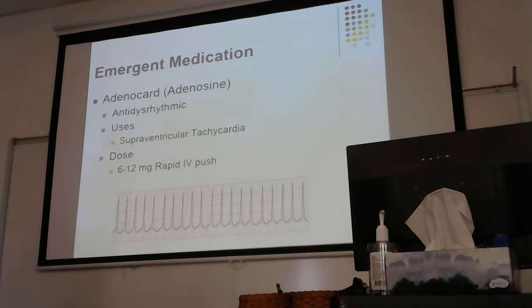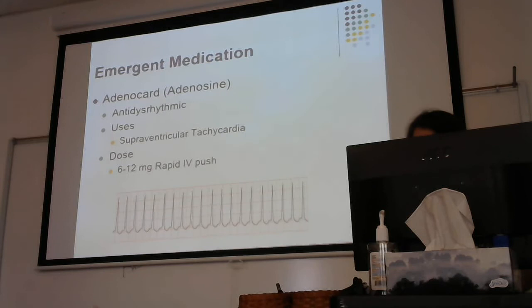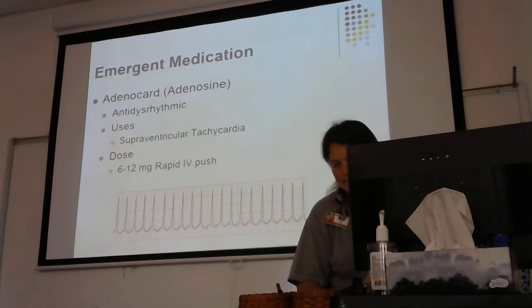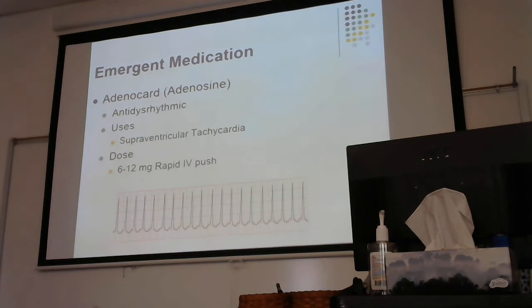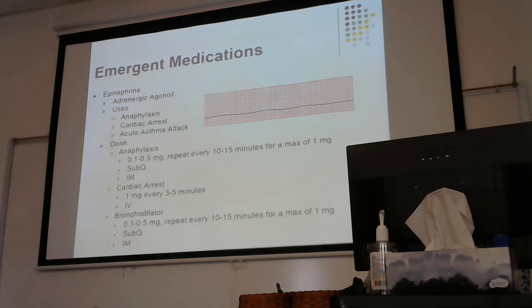Adenosine doses are 6, 12, and 12 for the adult patient — three doses. Prior to adenosine, we do want to try a Valsalva maneuver or some type of vagal maneuver for the patient. For asystole, it is epinephrine — we also give epi for anaphylaxis and as a bronchodilator for asthma, though you don't need to know dosages for all three. For symptomatic bradycardia, we give atropine. Remember, just because their heart rate is 40 doesn't mean they're symptomatic.